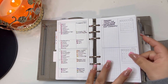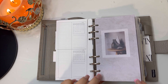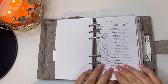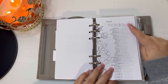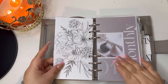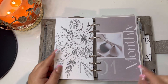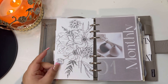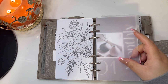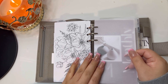We also have this fold-out, also from Peanuts Planner Co. On here I'm writing stuff I have to finish by the end of the month, just for me to keep myself accountable — I started doing that this month, we'll see how that goes. This dashboard I created, and then this is a freebie from Planning with Me for 2023 holidays.